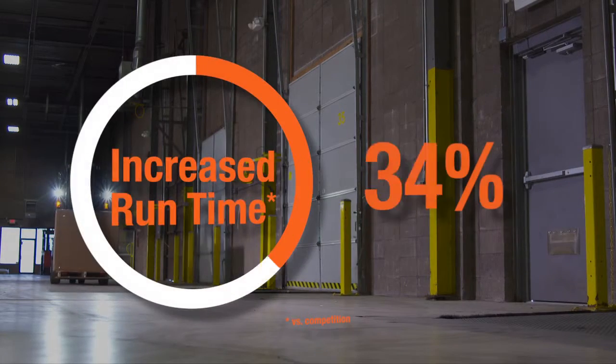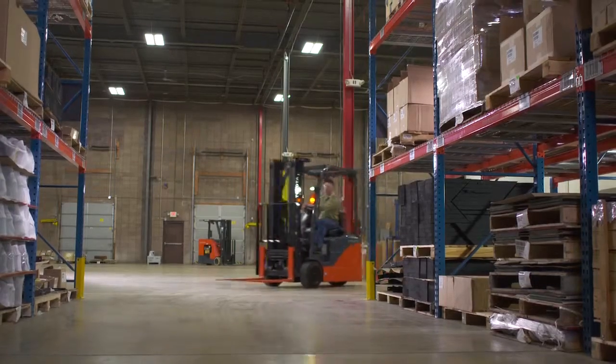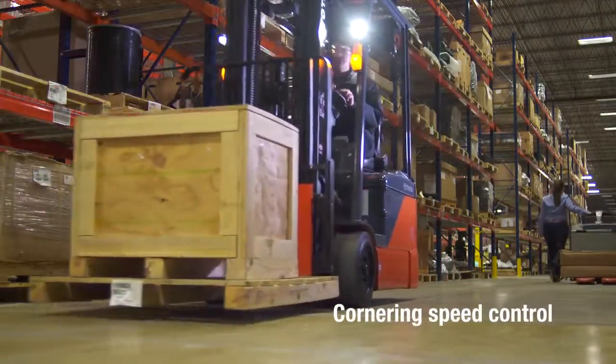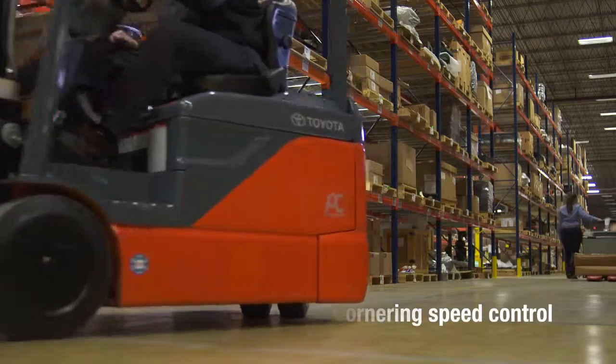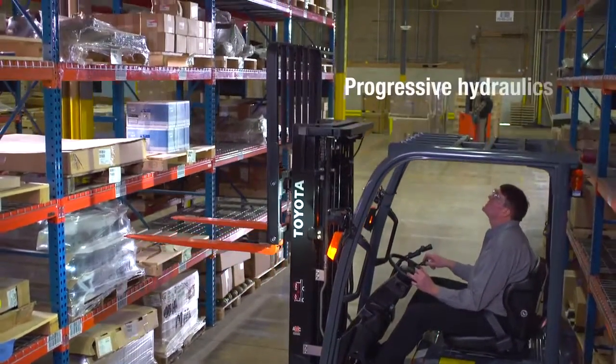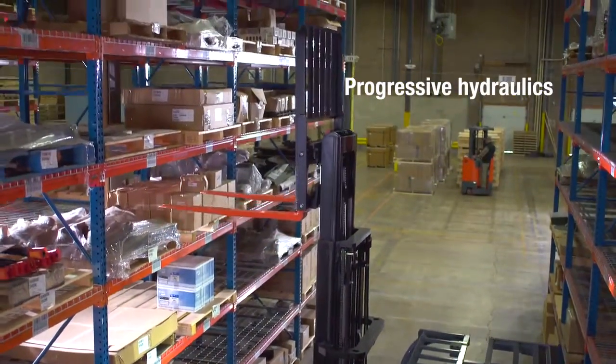Studies found a 40% increase in runtime with one charge compared to the competition. Navigating through the warehouse has been made simple with the Toyota three-wheel electric. Cornering speed control in a tight turn allows for increased confidence in fast-paced applications. Smooth, responsive, and fast, the progressive hydraulics on the mast and auxiliary functions help to reduce damage while increasing productivity.